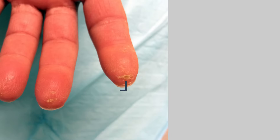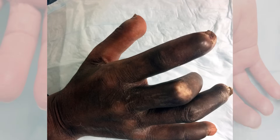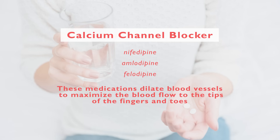When you have secondary Raynaud's, it can be important sometimes to take medication to help those symptoms. If you're experiencing ulcers on the tips of your fingers, little indentations at the tips of the fingers called digital pits, or even more significant damage to the finger, then your doctor will probably want to put you on a calcium channel blocker such as nifedipine, amlodipine, or felodipine. These medications can be helpful in dilating blood vessels to maximize blood flow to the tips of the fingers and toes.